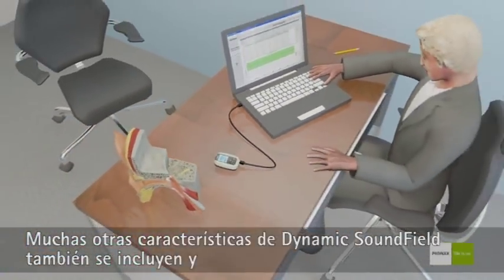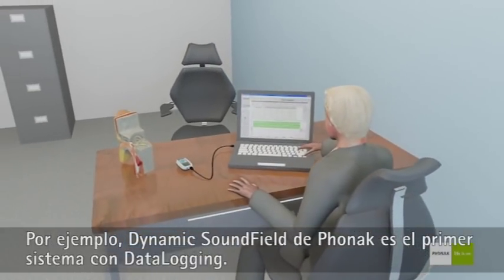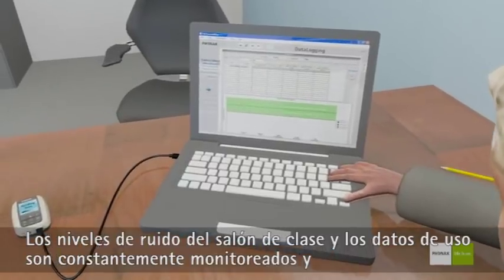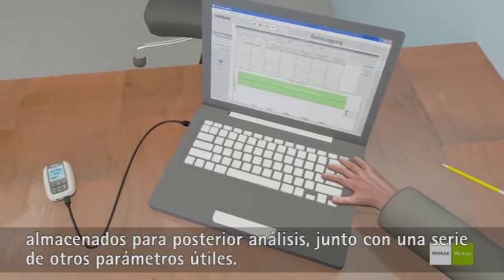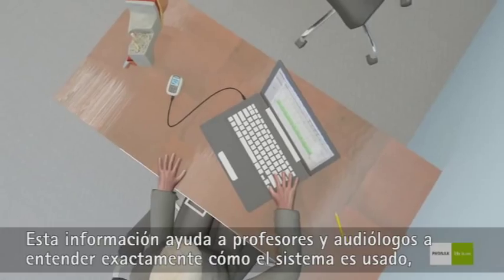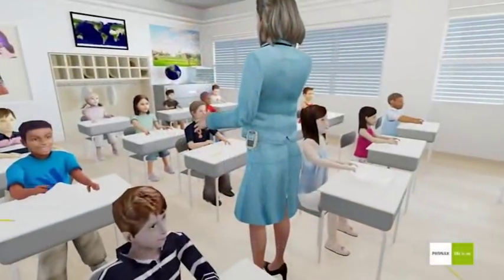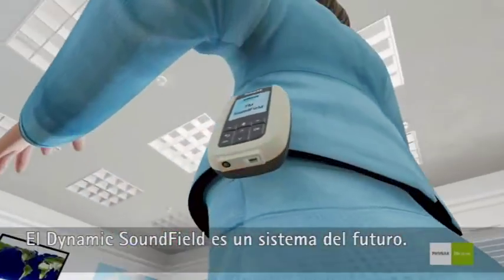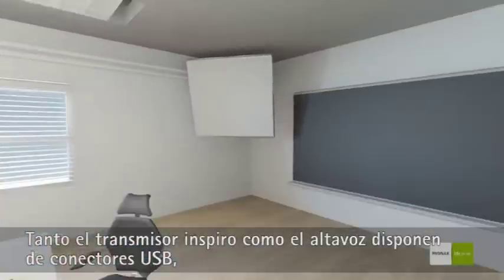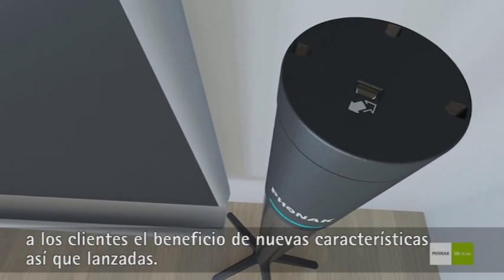Many other Dynamic Soundfield features are also included that are guaranteed to impress educational and audiological users. For example, Phonak's is the world's first Soundfield system with data logging on board. Ambient classroom noise levels and usage data are continuously monitored and stored for future analysis, along with a range of other useful parameters. This data helps teachers or school audiologists understand exactly how a system is used and how its use can be optimized in the future. Phonak's Dynamic Soundfield system is also 100% future-proof: both the Inspiro transmitter and loudspeaker unit feature USB connectors through which firmware updates can be downloaded via the internet, ensuring customers benefit from new features as soon as they're released.